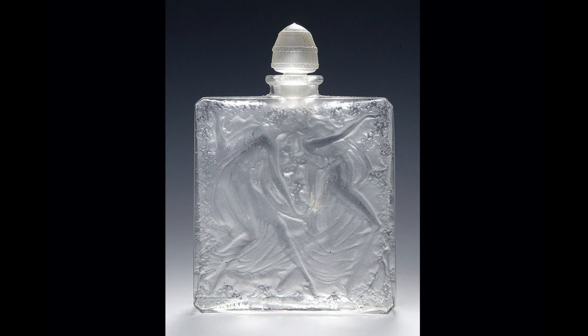Here's another bottle. This is a square section with a beautiful frieze of two figures, and this is by the title of Elegance — it had a perfume called Elegance. Lalique is using all different shapes and forms; he's very, very creative, to say the least.